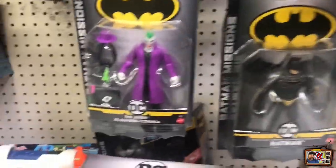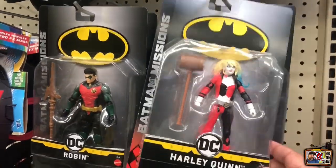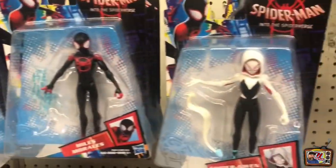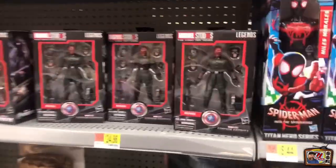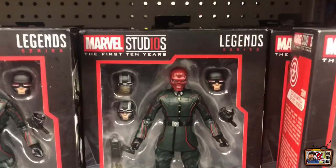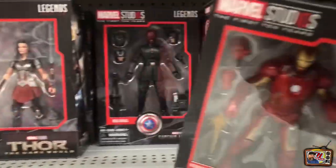I dig these real simple DC figures here. They're pretty cool looking. Got Harley, Robin, Batman, Joker - looks like they probably have them all. These I have not seen before. Got the Spider-Verse going on here. And they are loaded as well with the Marvel Studios figures. I do want to get this Red Skull eventually - I think it's about $25. If it drops below $20, I may army build a few of them. They're pretty nice.